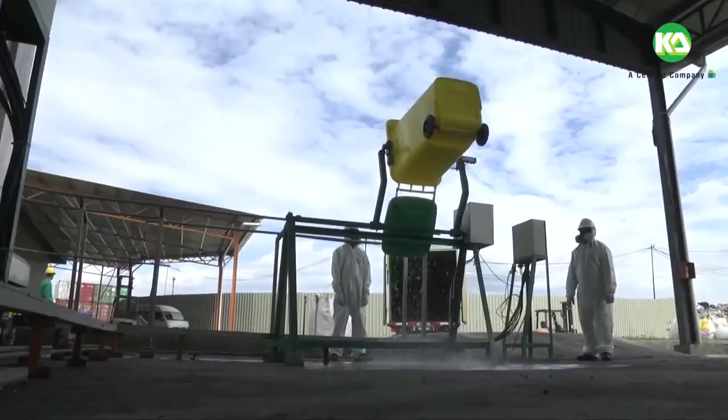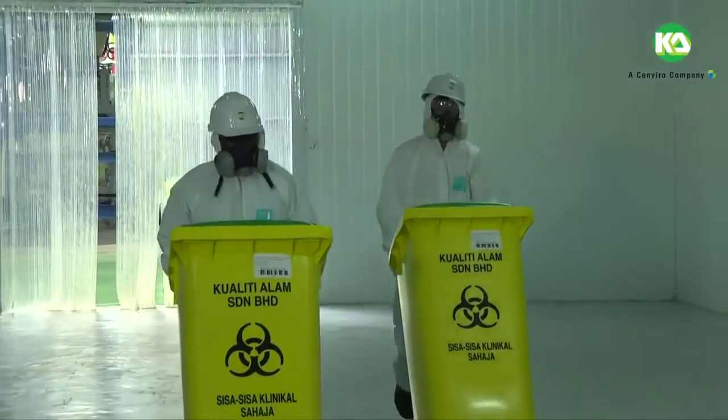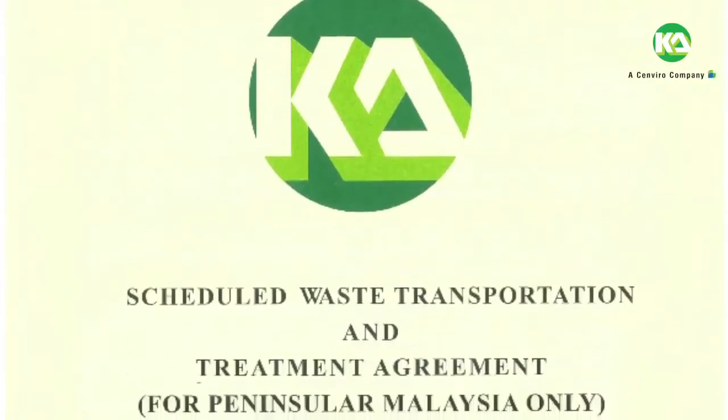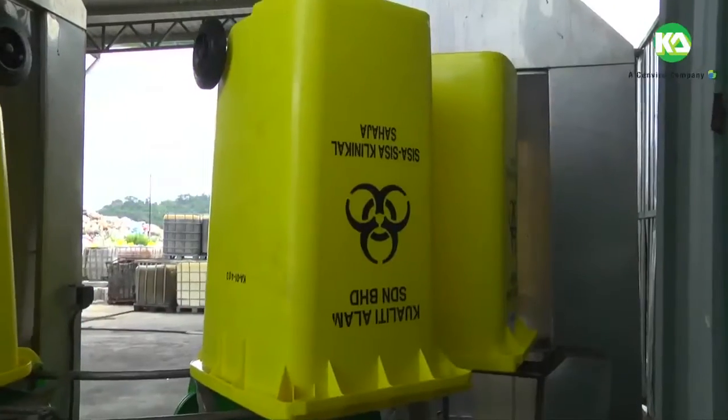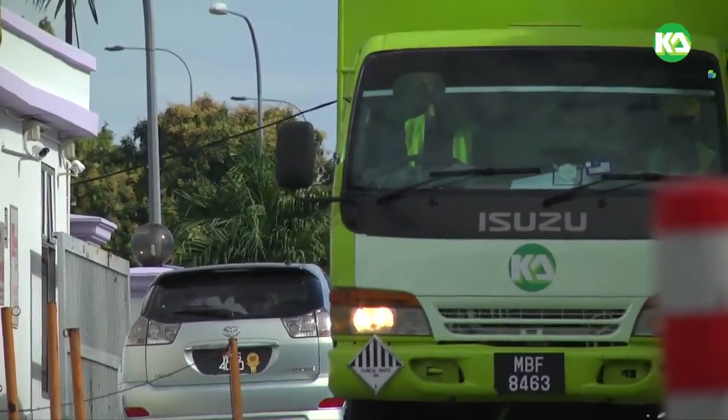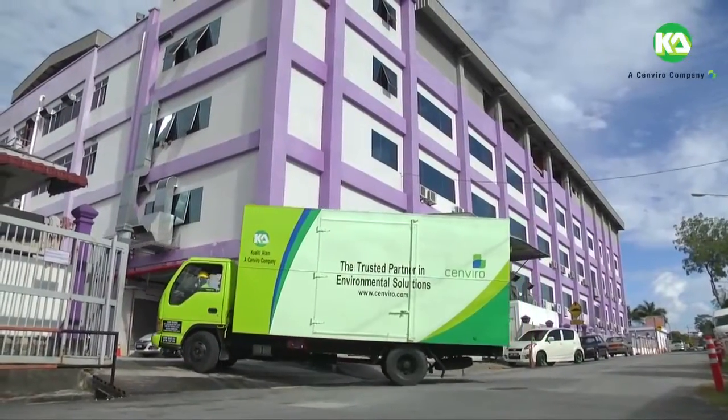There is a standard procedure which Quality Alum adheres to when managing the disposal of clinical waste, starting with the signing of the Scheduled Waste Transportation and Treatment Agreement (SWTTA) between the waste generator and Quality Alum. Upon signing the agreement, the waste generator and Quality Alum will agree on the collection schedule.